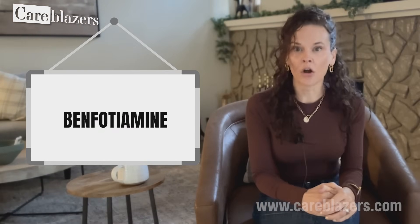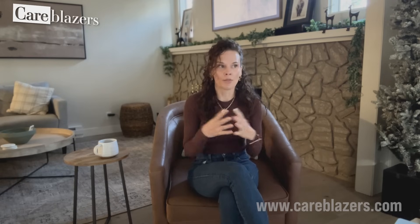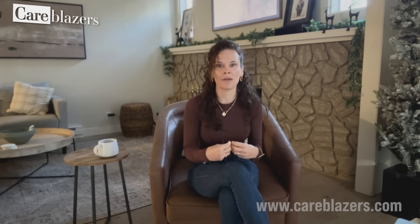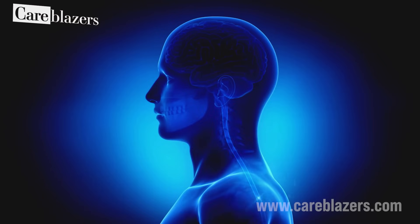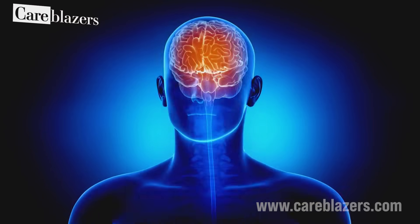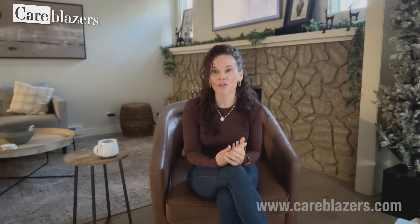There is a supplement called benfotiamine. It is a supercharged synthetic type of B1. The wild part is the majority of people with Alzheimer's disease have an adequate amount of vitamin B1, but their brains cannot absorb it. What benfotiamine does is it actually helps the brain absorb B1 — it helps it get into the brain easier, and it actually helps to keep nerve cells healthy too.